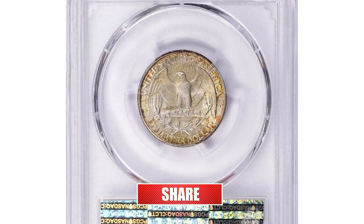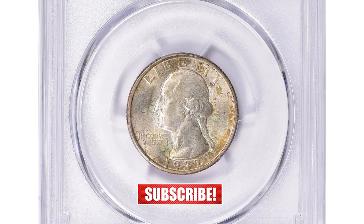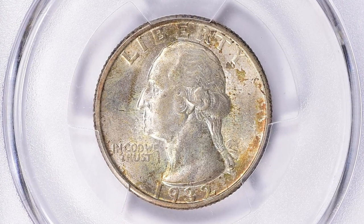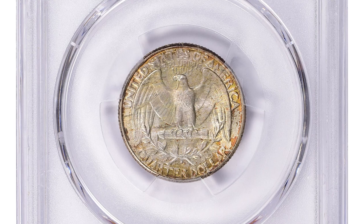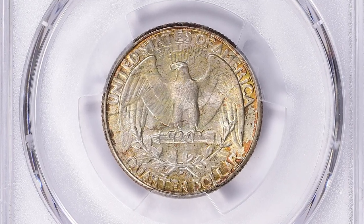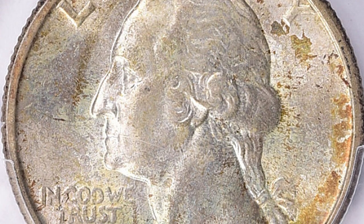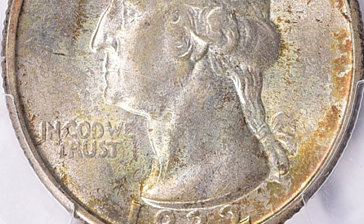Here is a 1932-D Washington Quarter in MS65 Plus condition — a CAC-proven superb gem that used to be in Dr. Steven Ducker's collection of Washington quarters. The 1932-D Washington Quarter in MS65 Plus condition is considered to be a high-quality collectible coin.